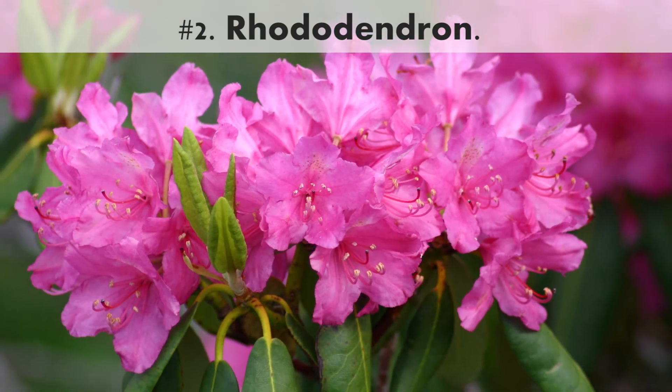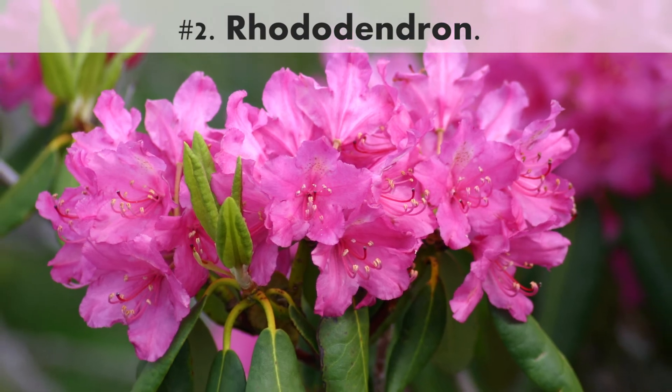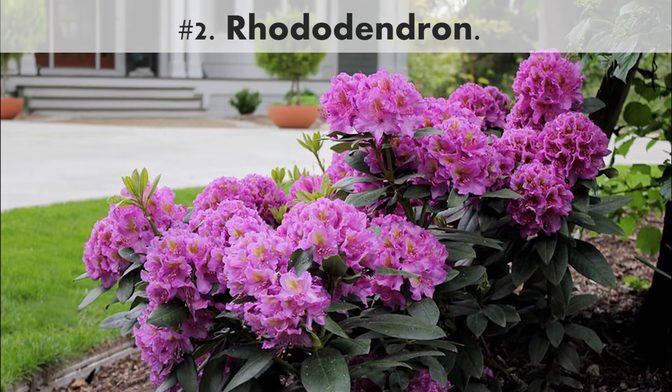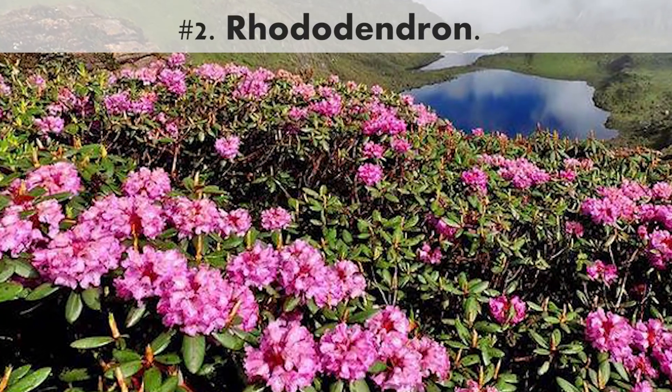Number 2. Rhododendron. Rhododendrons have glossy leaves and bloom in late spring in shades of white, salmon, peach, pink, and purple.